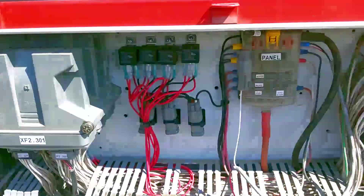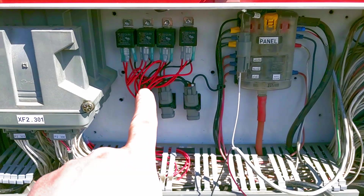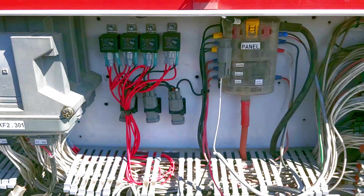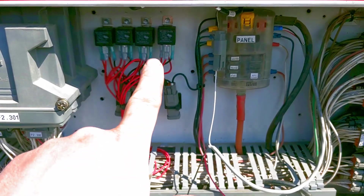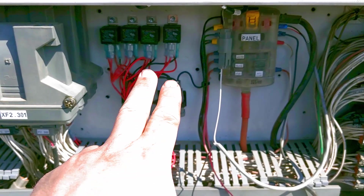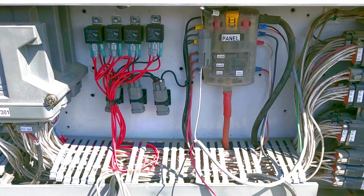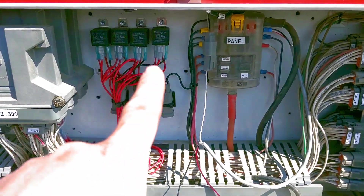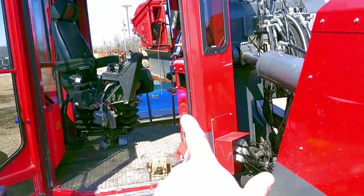Now we're working on this box. We're going to wire in those relays — those are for our grid control. One pair is for the grid and the other pair is for the attitude control. So we're going to wire those in and run the wires all the way out and into the cab to our grid control.